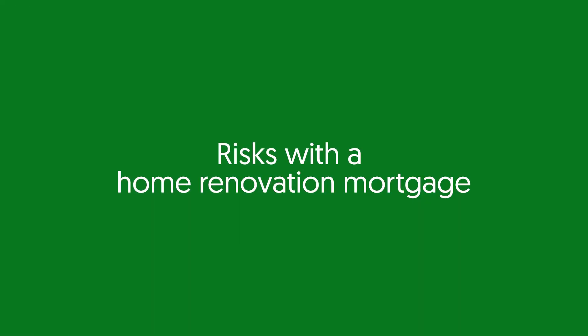However, there are greater risks with a home renovation mortgage. There can be unexpected costs not anticipated during the due diligence phase, and the cost of materials and labour can increase during the project. To mitigate these risks to the lender, renovation mortgages can sometimes be paid out in instalments rather than a lump sum, comparable to mortgages to build a property.